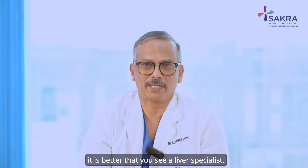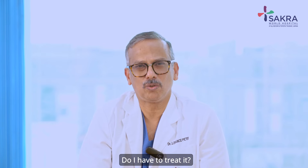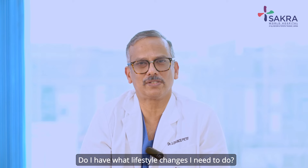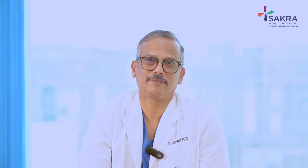So if you have fatty liver, it is better that you see a liver specialist. Assess what is the cause, is it of concern, do you need to treat it, and what lifestyle changes you need to make. Understand these things before it progresses further. Thank you.